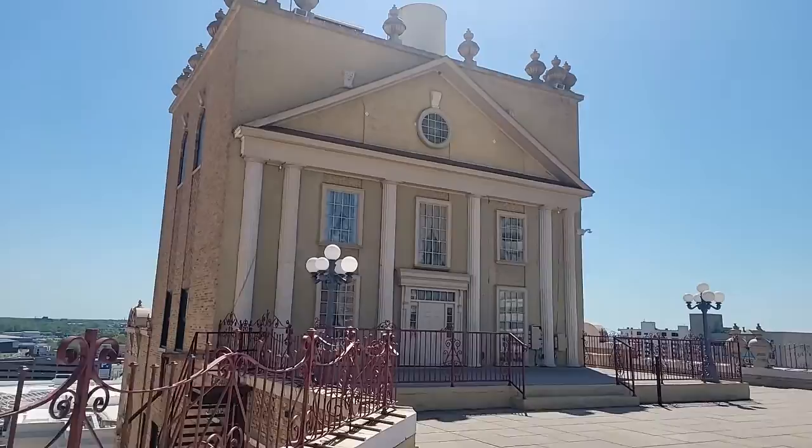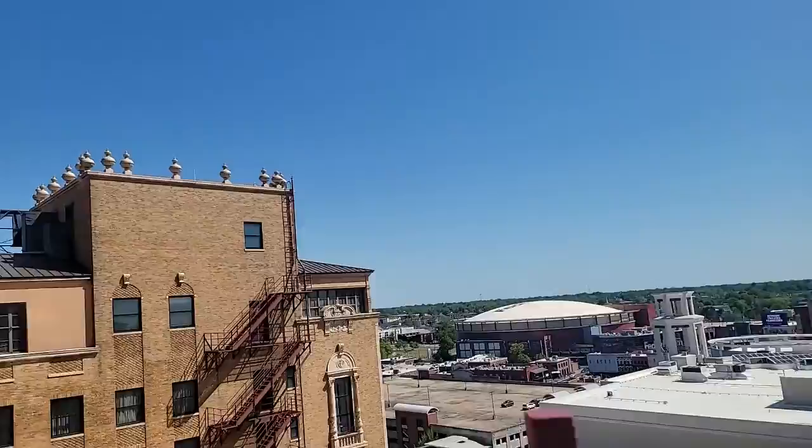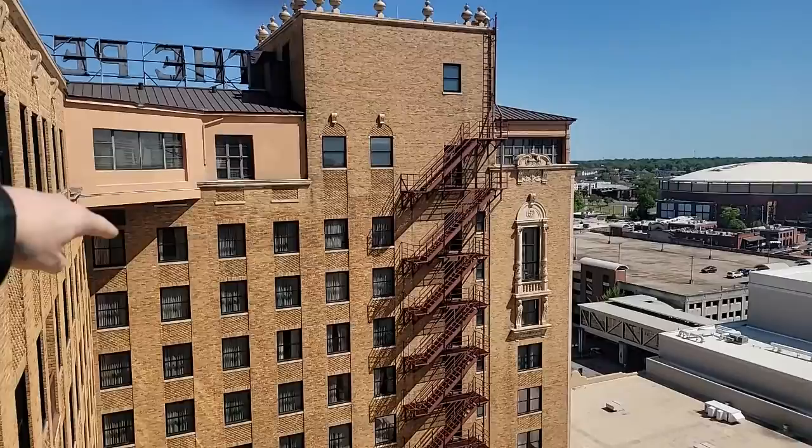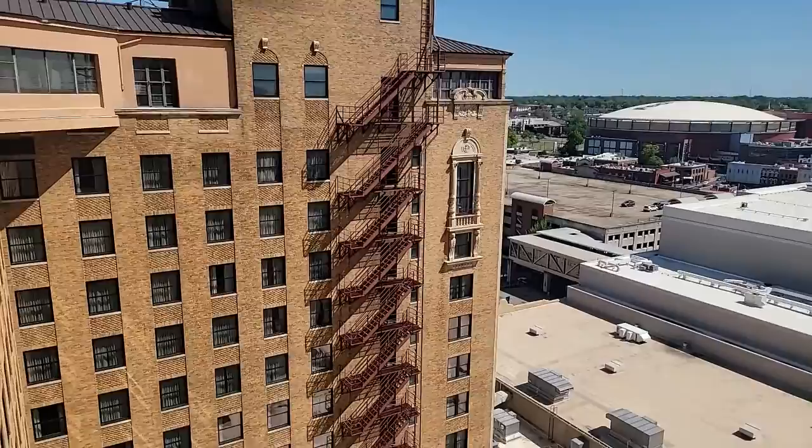This is the roof of the famous Peabody Hotel. Look at the fire escape all the way down — can you imagine having to go down all those stairs in a fire? Look at the detail — beautiful brickwork.